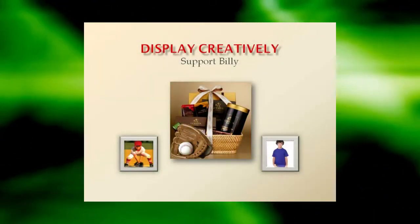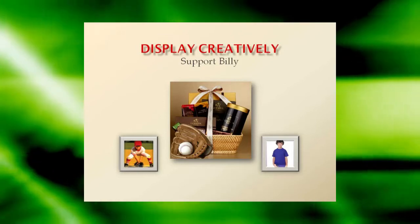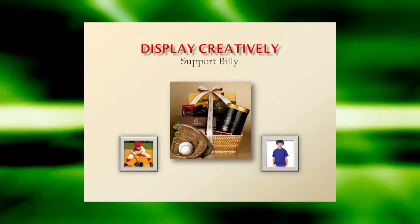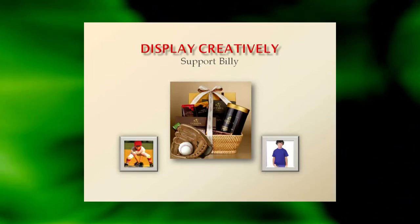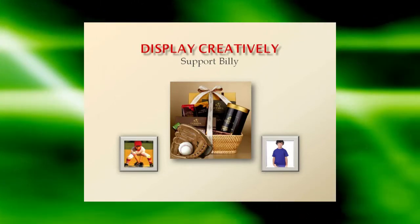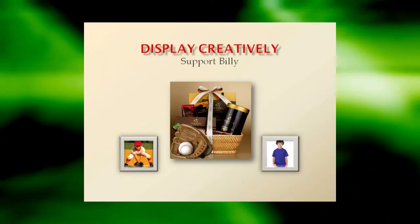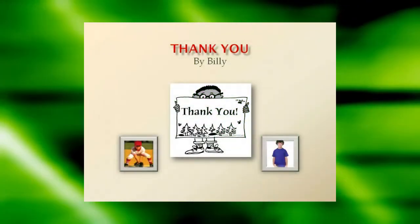Display creatively. Try displaying your fundraising items in a festive basket or alongside themed props. For example, put candy bars in a festive basket with a baseball and glove alongside a photo of your child in the team uniform with a sign that says, 'Buy this candy to support Little Billy's dream to play sports.'